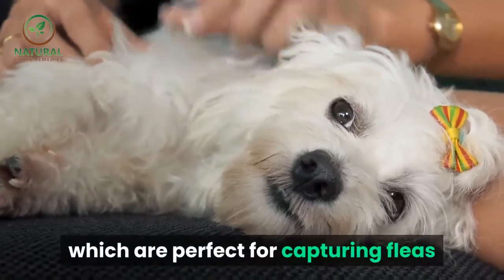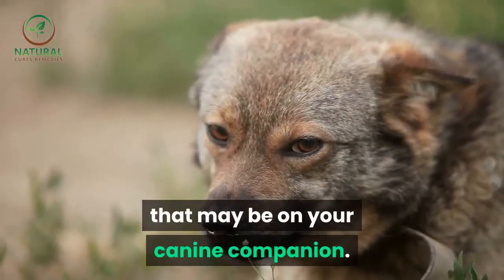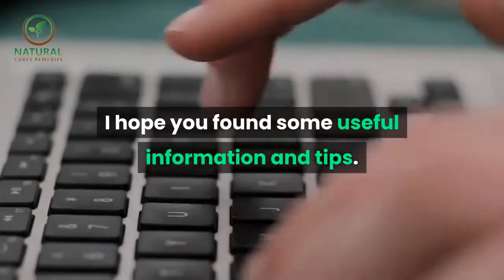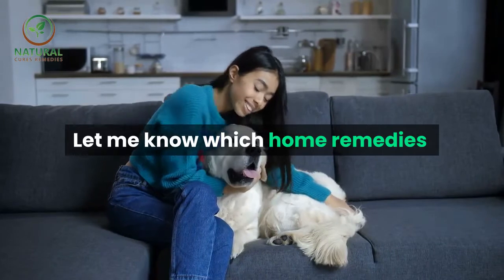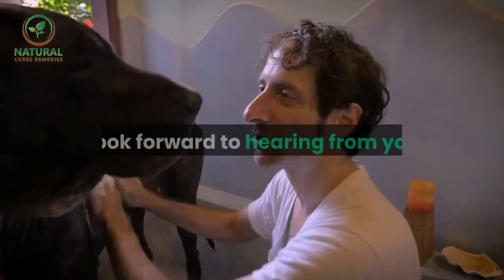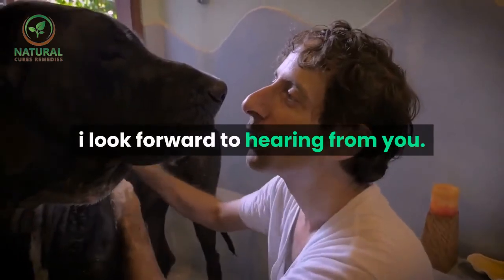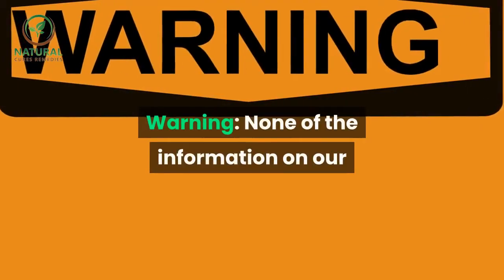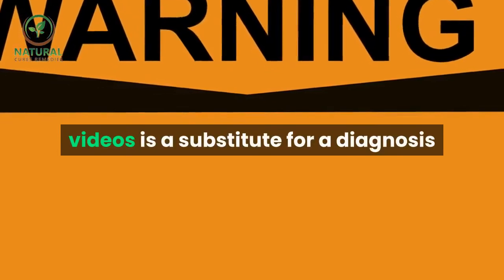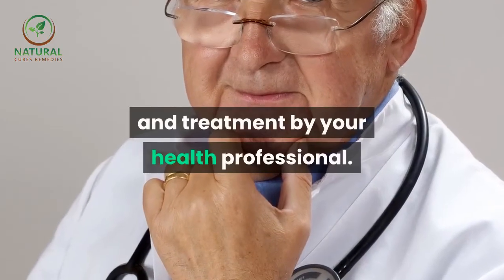I hope you found some useful information and tips. Let me know which home remedies you used for your dog and what results it had — I look forward to hearing from you. Warning: none of the information in our videos is a substitute for a diagnosis and treatment by your health professional.